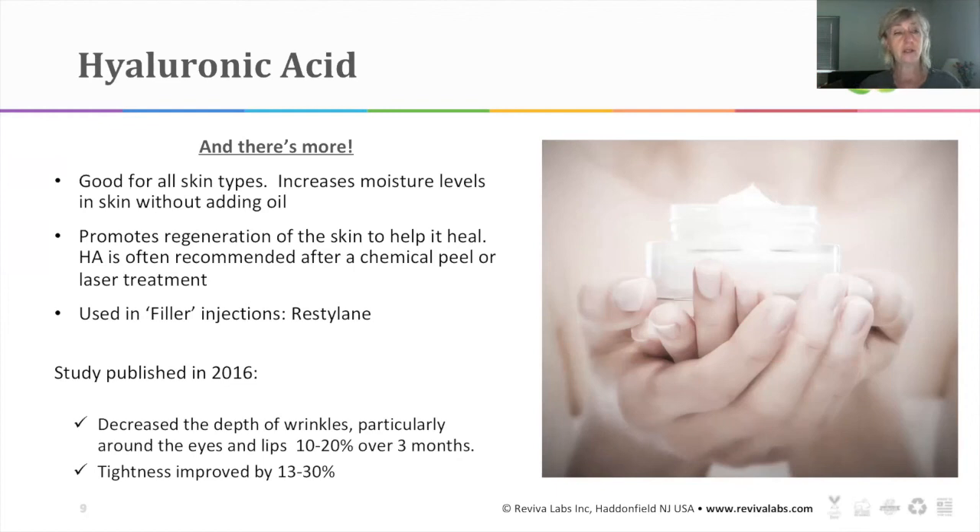When I was researching this webinar, I came across a study published in 2016 and I was astonished by the numbers. Studies and research have shown that hyaluronic acid decreases the depth of wrinkles, particularly around the eyes and lips, by 10 to 20% over three months. You have to be diligent — you have to use it every day and night. It also improved tightness by 13 to 30%. Those are remarkable figures, and again it's a natural ingredient.